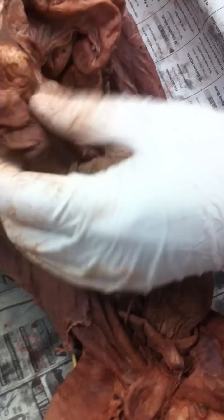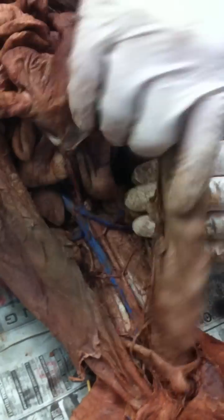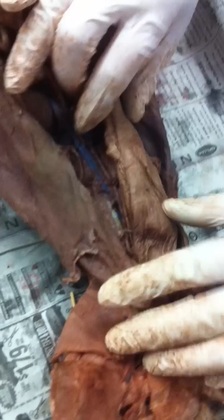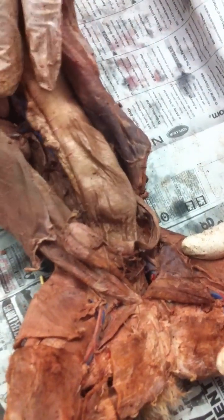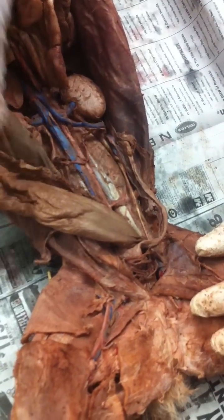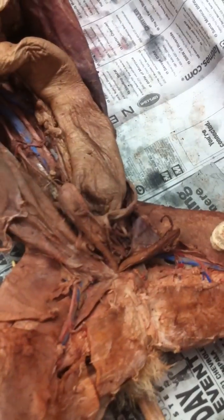Cecum or ileocecal valve — those are definite possibilities. Usually it's just large intestine. If it's down here though, I would put rectum. They don't really have sigmoid colon and that kind of stuff. Urinary bladder — not to be confused with the gallbladder.